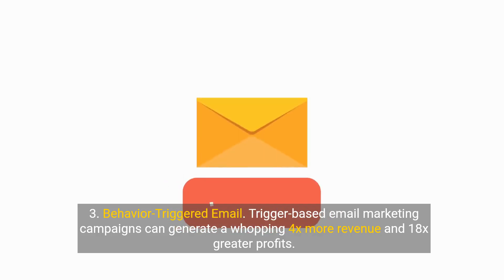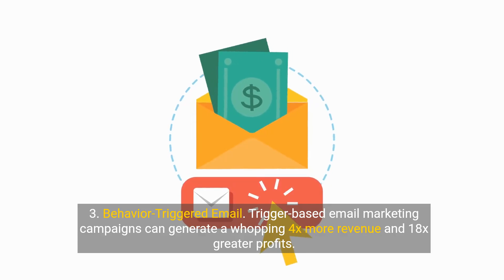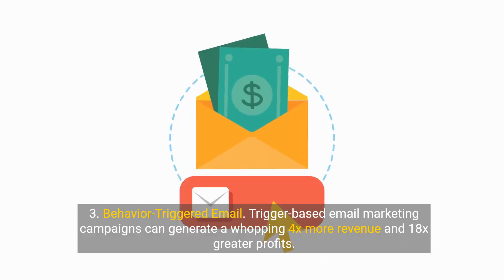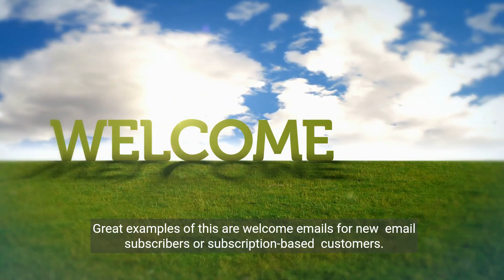3. Behavior-triggered email. Trigger-based email marketing campaigns can generate a whopping 4x more revenue and 18x greater profits. Great examples of this are welcome emails for new email subscribers or subscription-based customers.